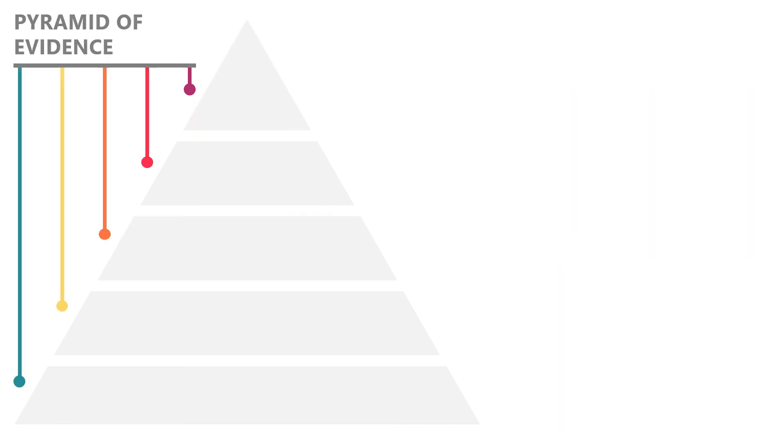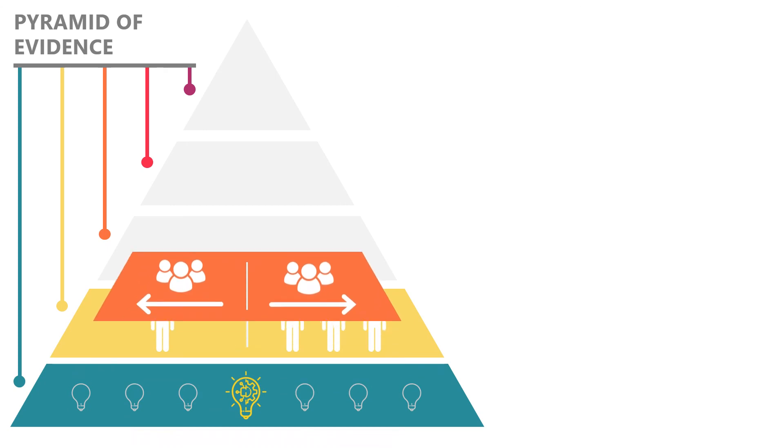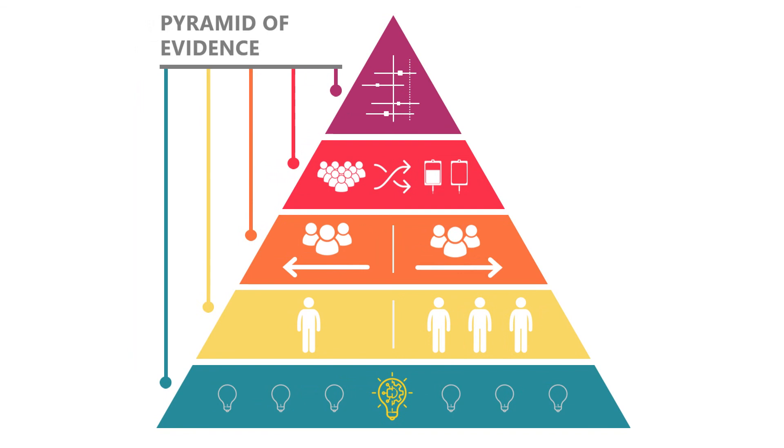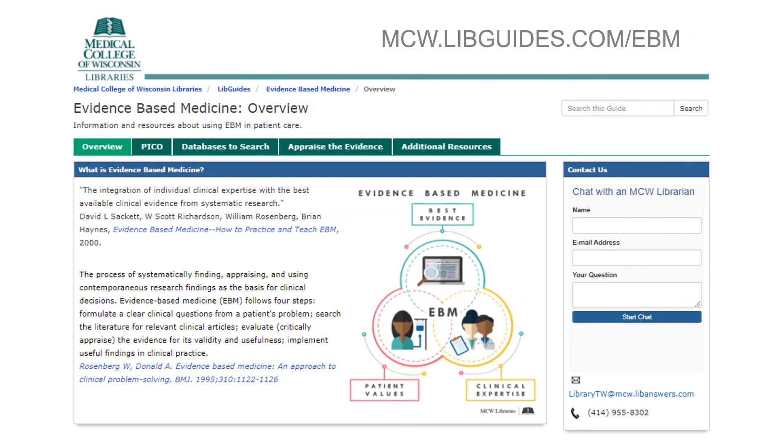When practicing evidence-based medicine, it's important to find the highest level of evidence available that addresses your clinical question. As you can see in this video, depending on how new or well studied your topic is, you may be limited on the types of studies available to answer your clinical question. To learn more about the levels of evidence and evidence-based medicine, view our LibGuide website at mcw.libguides.com/ebm or contact your local medical librarian.